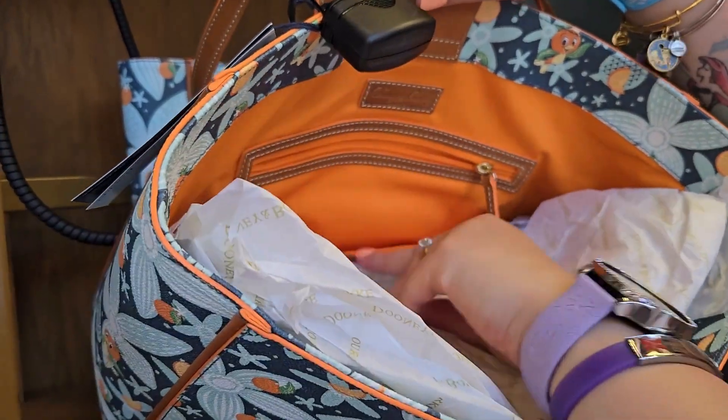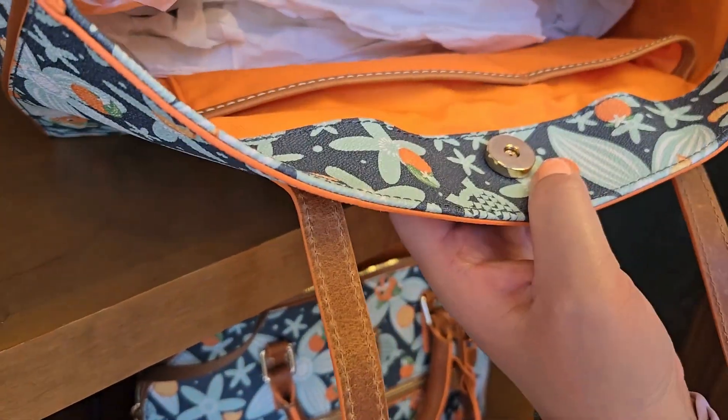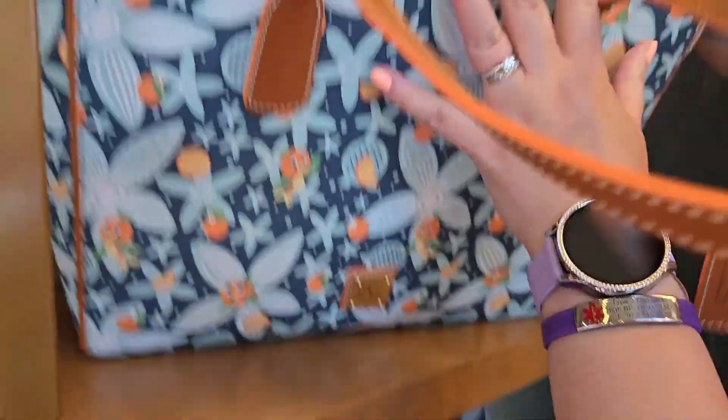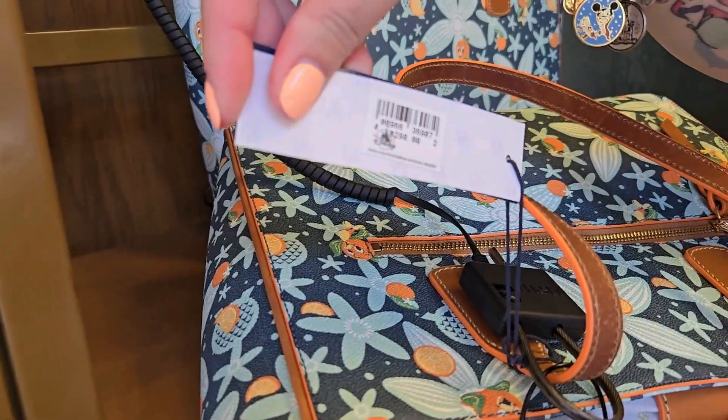Inside there is a zipper pocket, an open pocket, as well as two cell phone pockets at the bottom. This tote retails for $298.